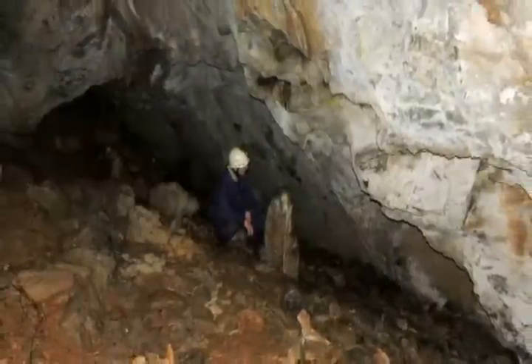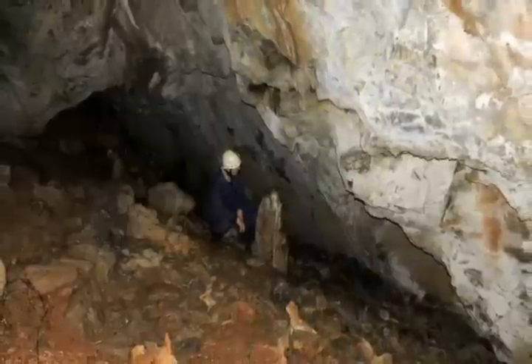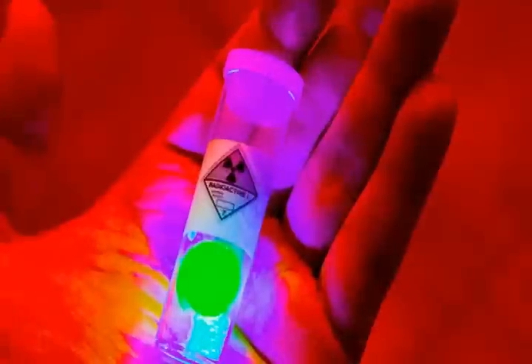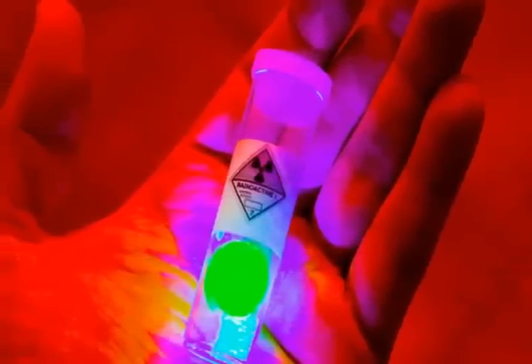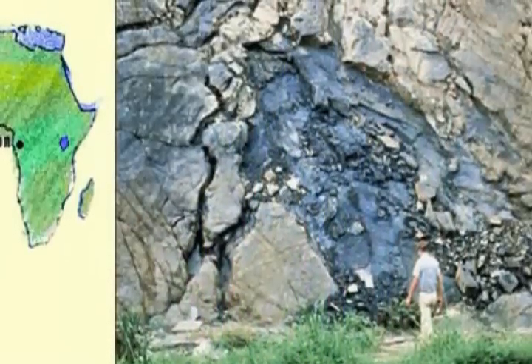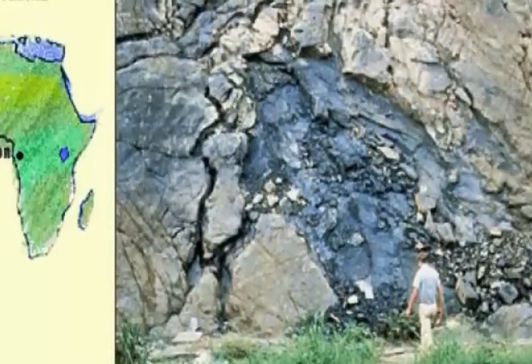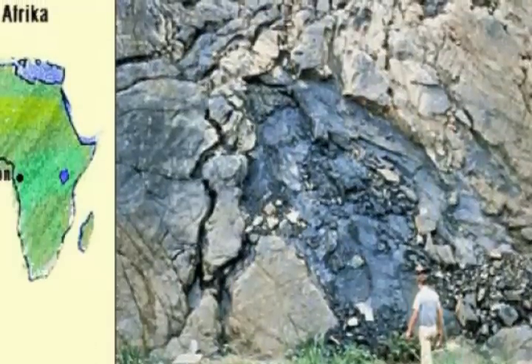An ancient nuclear reactor that was churning away 2 billion years ago sounds like a fabricated myth. Maybe it's because the term reactor implies a man-made structure. Instead, the reactor is a region of natural uranium within the Earth's crust, found in Oklo, Gabon. Uranium is naturally radioactive, and the conditions in this rocky area happen to be just right to cook up some nuclear reactions.